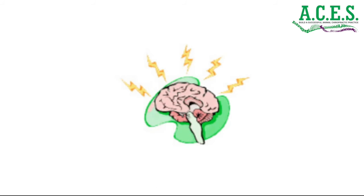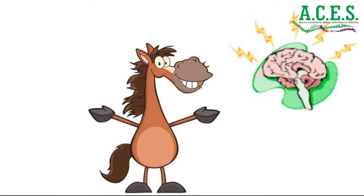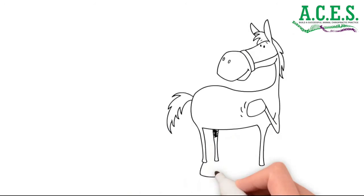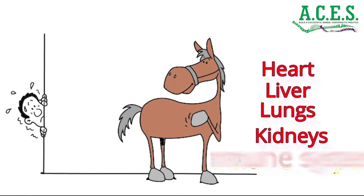Chiropractic optimizes brain-to-body communication and allows your animal to adapt to life's many stresses. The brain controls and coordinates the entire living experience. It controls your animal's heart, liver, lungs, kidneys, immune system, and every moment of their life.